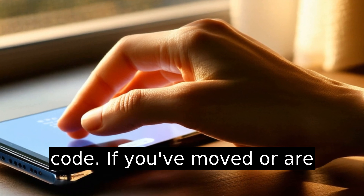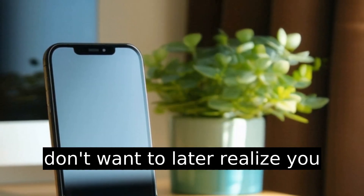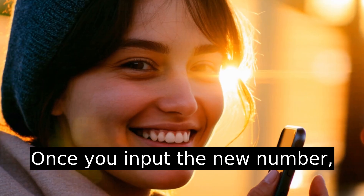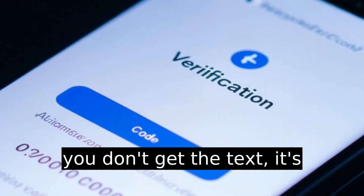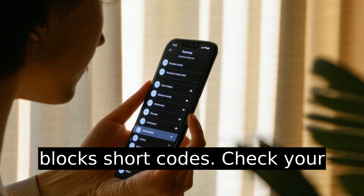Tip: double-check the country code. If you've moved or are visiting another country, you don't want to later realize you can't get verification texts. Once you input the new number, PlayStation will send a verification code to that number. Common pain point: if you don't get the text, it's likely because your number blocks shortcodes. Check your phone settings.